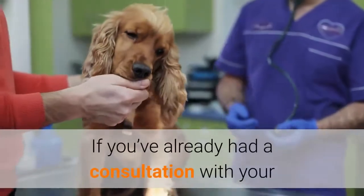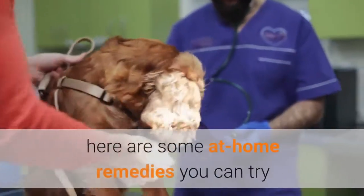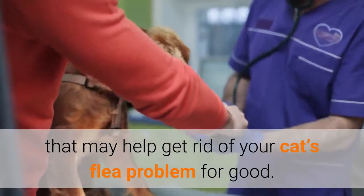If you've already had a consultation with your veterinarian regarding your feline flea problem, here are some at-home remedies you can try that may help get rid of your cat's flea problem for good.